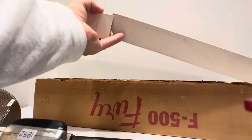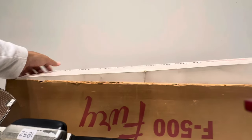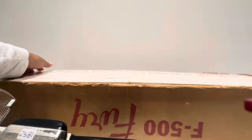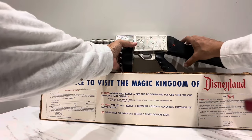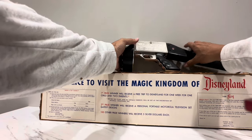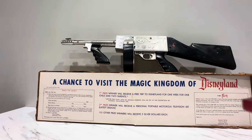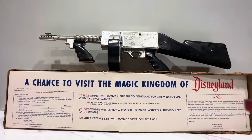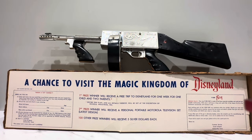Let's put this back. It is very, very brittle. Let's see if I can stand this back up. It would be nice to conclude with a nice beauty shot. I'm tempting fate here, but that's all right. Anyway, that is a look at your F-500 Fury by Nichols Industry in Jacksonville, Texas.